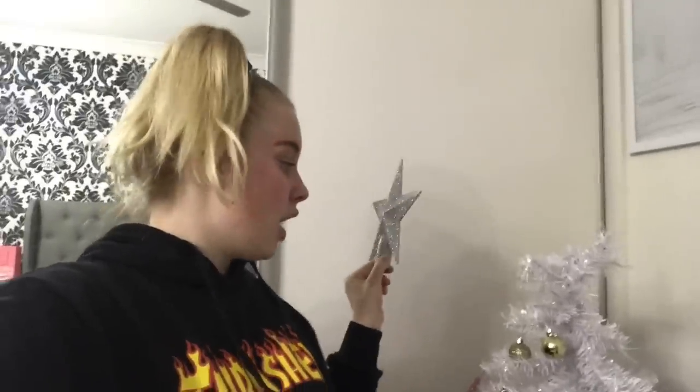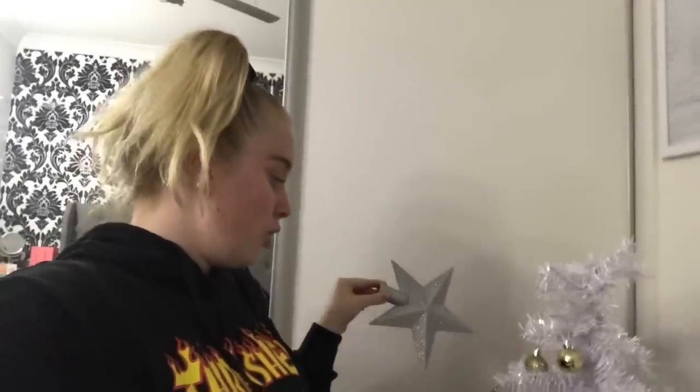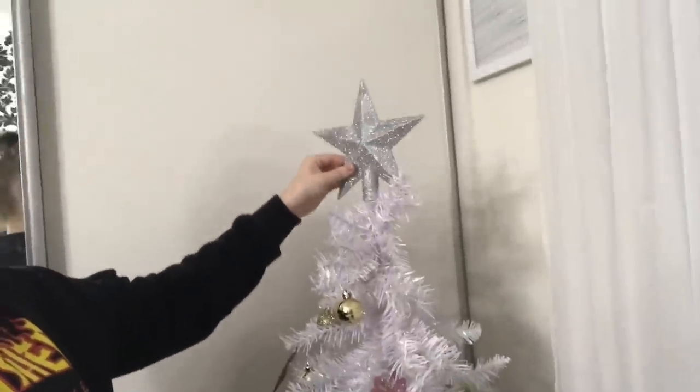All the decorating is done and now it's time to pop on the star. I've just realized my colour scheme is gold, pink, and blue but I have a silver star - I guess we're just going with that! In our family this is the biggest tradition ever, to pop the star on the tree. Usually me and my sister swap but this year I'm putting on my own star. That is my finished tree and presents will go down below!